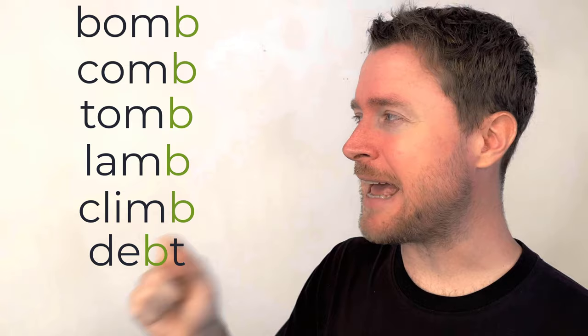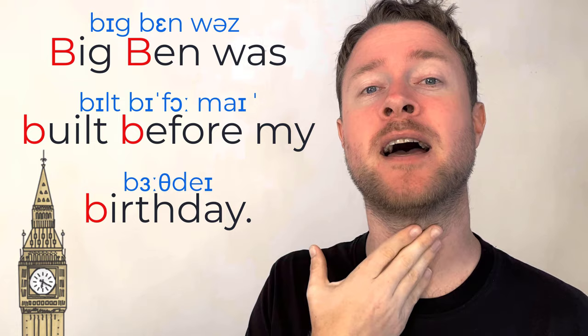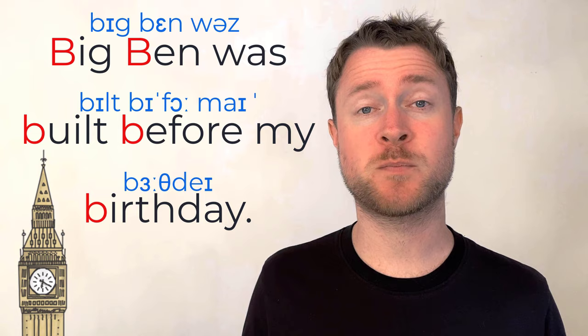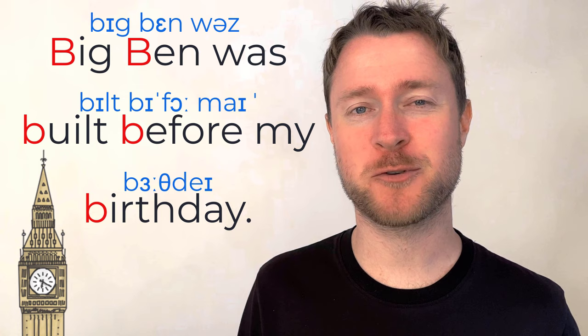Practice with me: 'bomb, comb, tomb, lamb, climb, debt, and subtle.' Well done! Now for some practice sentences. Number one: 'Big Ben was built before my birthday.' Lots of B sounds in there — put your hand on your throat and you should feel lots of vibrating vocal cords. Repeat after me: 'Big Ben was built before my birthday.'